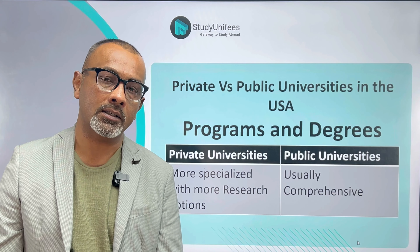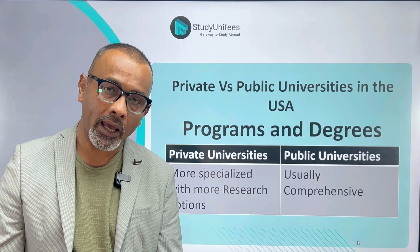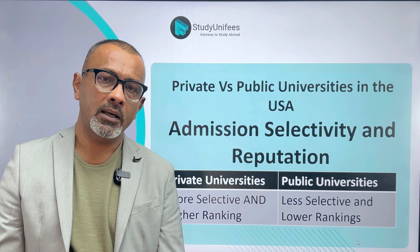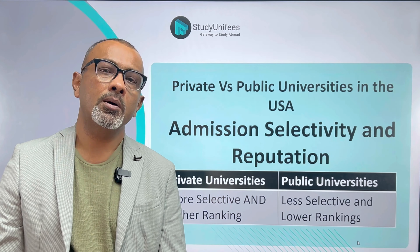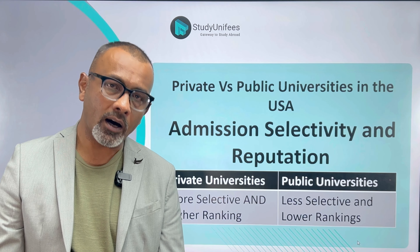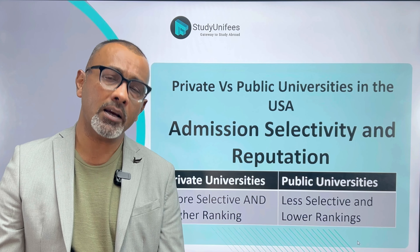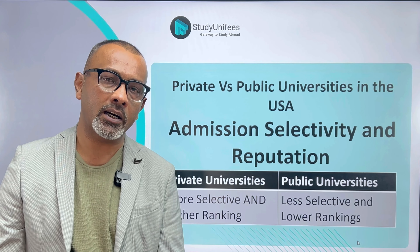Private universities, on the other hand, are much more specialized — their degrees are focused on particular areas and align with the mission and vision of the university. Next, let's talk about admission selectivity and reputation. Private schools are generally much more selective than public schools; because of their higher ranking and greater reputation, they are more difficult to get into. Public universities have lower entry benchmarks and are easier to get into, which is one reason a lot of international students prefer to study at public universities.